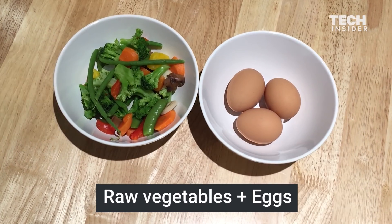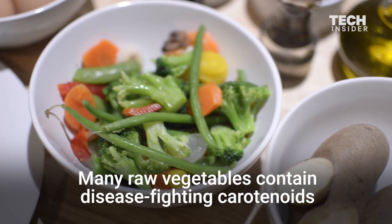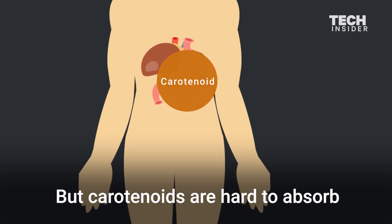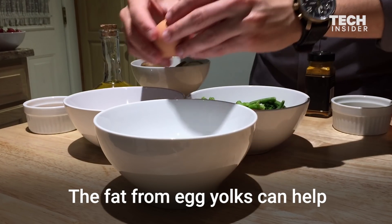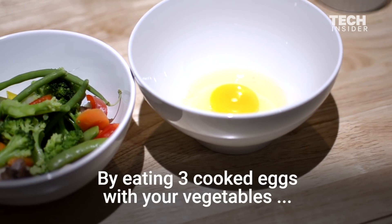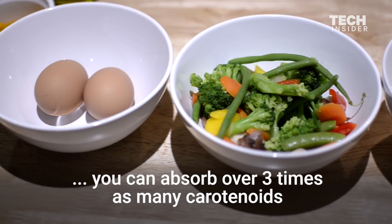Raw vegetables plus eggs. Many raw vegetables contain disease-fighting carotenoids, but carotenoids are hard to absorb. The fat from egg yolks can help. By eating three cooked eggs with your vegetables, you can absorb over three times as many carotenoids.